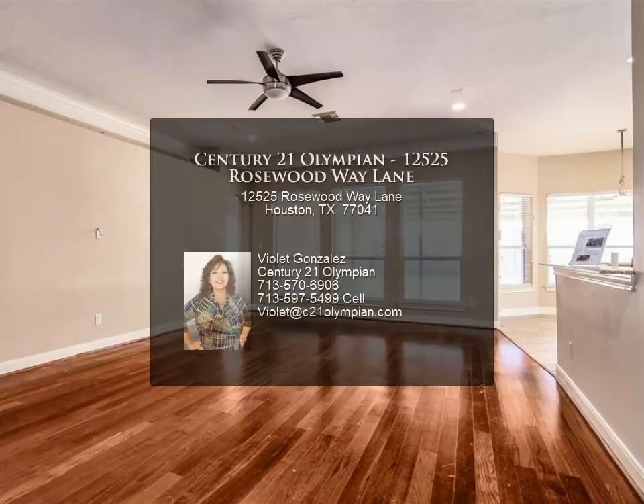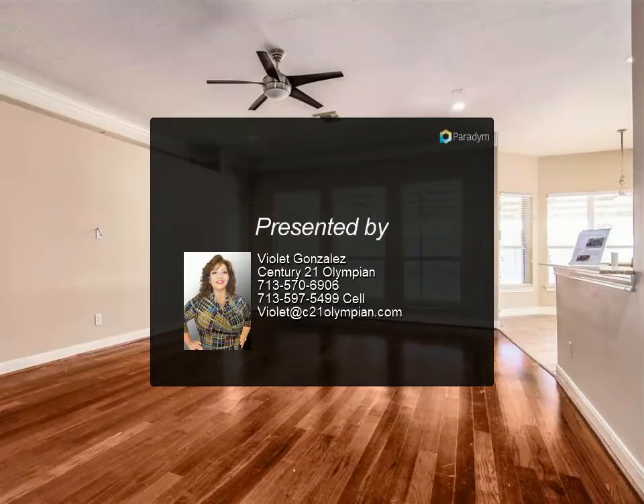Corner lot provides easy in and out of the neighborhood and easy access to Beltway 8 and Highway 290 — a great location.